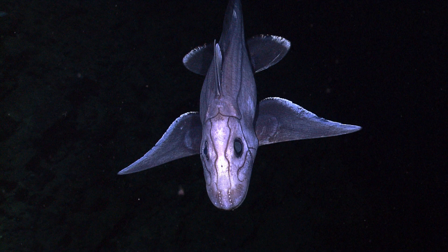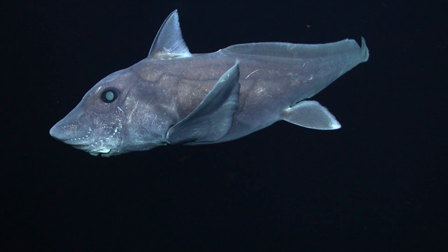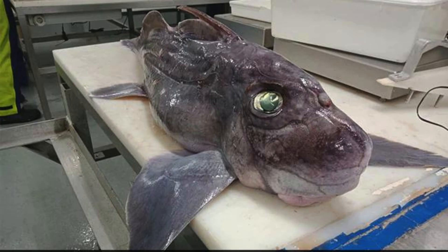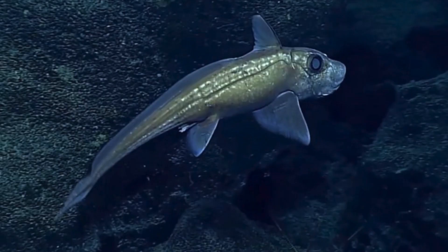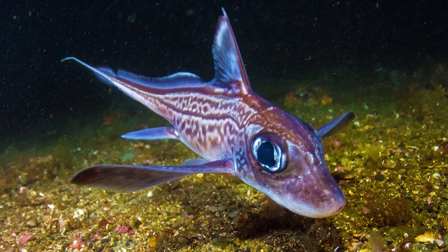Interesting facts about the Ghost shark, Chimaeriformes family. Size: Ghost sharks, also known as chimeras or ratfish, vary in size among species, generally ranging from about 2 to 5 feet in length. They have a unique appearance with a long, tapering body and large eyes. Teeth: Ghost sharks have small, pointed teeth adapted for grinding prey like small fish and invertebrates. They have a venomous spine on their dorsal fin for defense against predators. Habitat: Ghost sharks inhabit deep-sea environments, often found on continental slopes and abyssal plains. They can be found at depths ranging from a few hundred meters to over 2,000 meters.